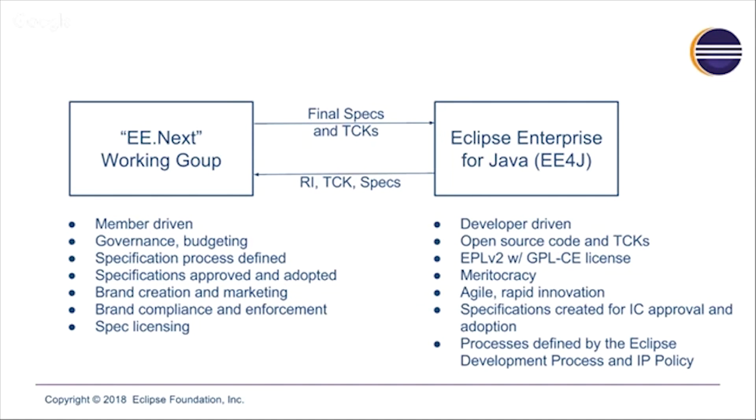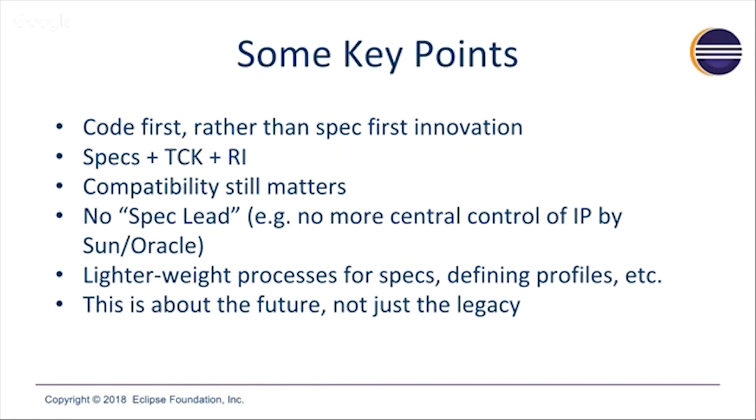We haven't finalized the spec process yet, but the working assumption is that we will be creating specs largely using the open source processes we use for everything else at Eclipse. Once a draft spec has been created by the project on the EE4J side, it will be referred to the working group for ratification and adoption. All of the processes we're talking about here are governed by the Eclipse development process and the IP policy, just like every other open source project at Eclipse.